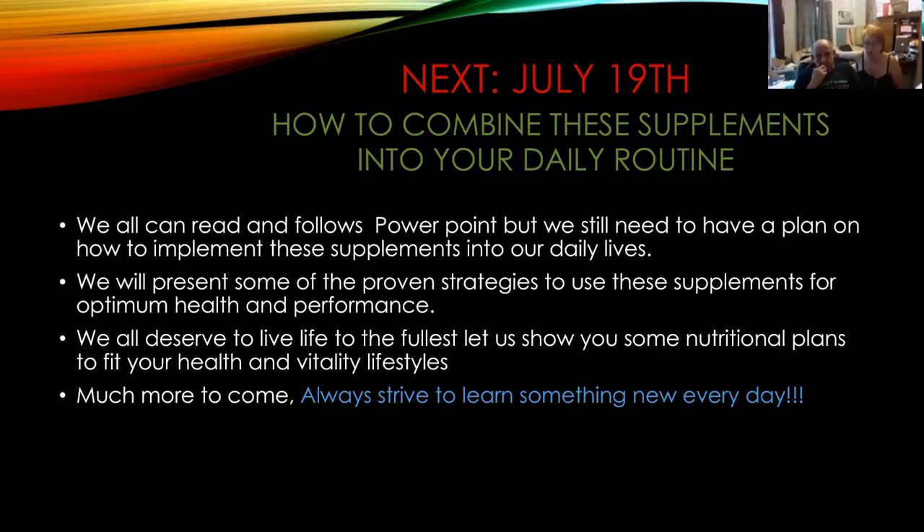Always strive to learn something new every day. You need to grow your mind and your body every day. That's what these classes are about — to give you an opportunity to learn something new, and for us to learn something new as we do the research. I find out new things every day about Young Living products, and they're our passion because they are so amazing.